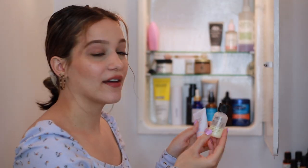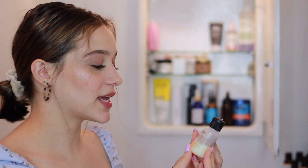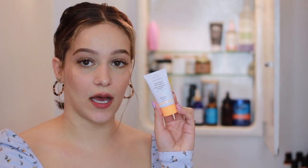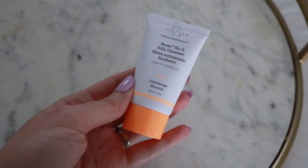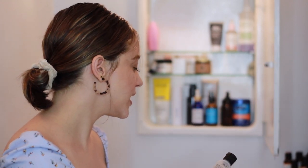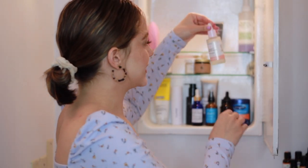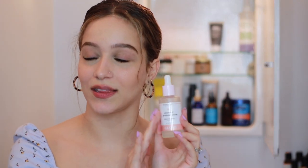I have two mini travel-size cleansers: the Philosophy Purity Made Simple and the Drunk Elephant Beste No. 9 Jelly Cleanser. The Drunk Elephant one is nice, but the full size is overpriced for what it is — I wouldn't recommend spending your money on it. The Purity one I really, really love — I've gone through so much of it and I definitely recommend it if you're looking for a great, easy, simple cleanser. They're both great; I just use the Purity one for travel.